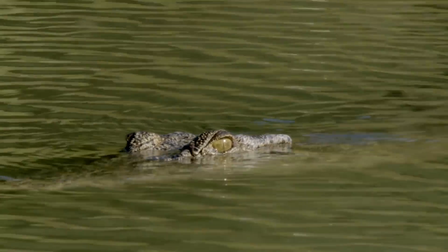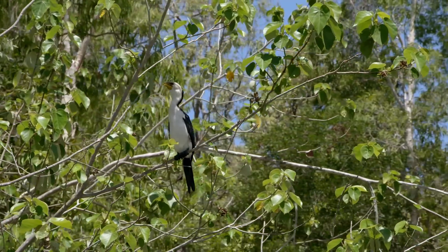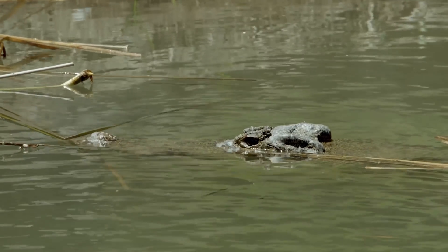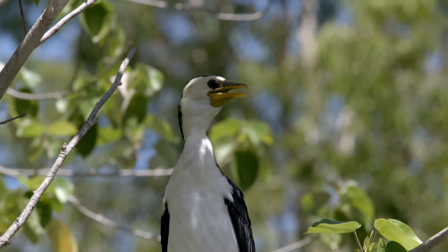Salties are hyper carnivores, meaning their diet is more than 70% meat. They'll eat just about any animal they can catch and overpower, including fish, birds, small animals, even humans.